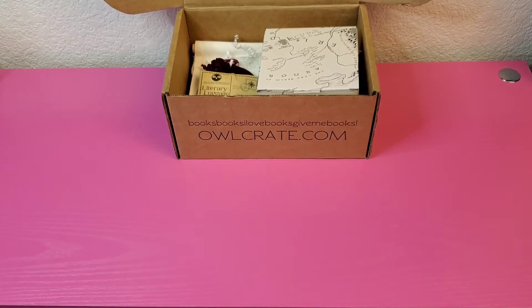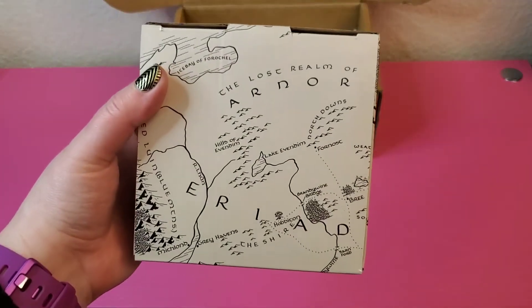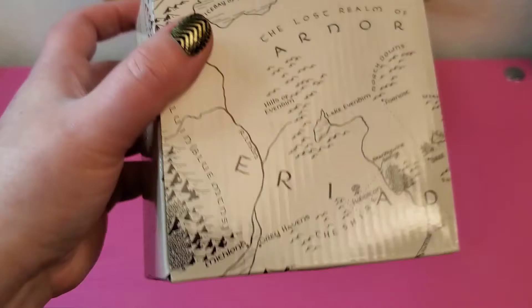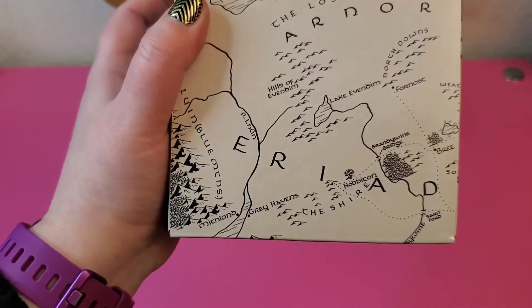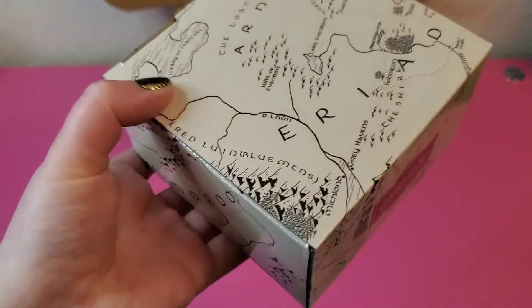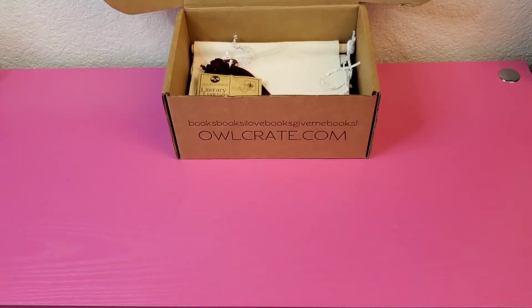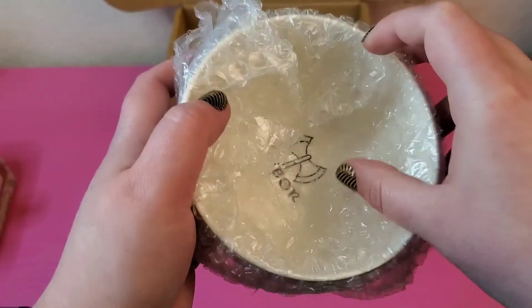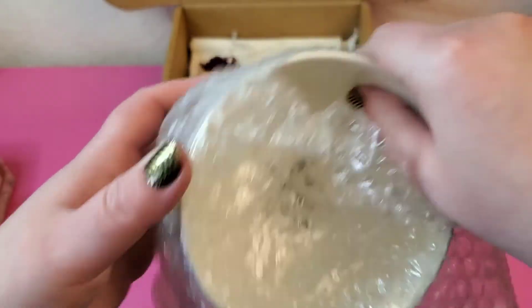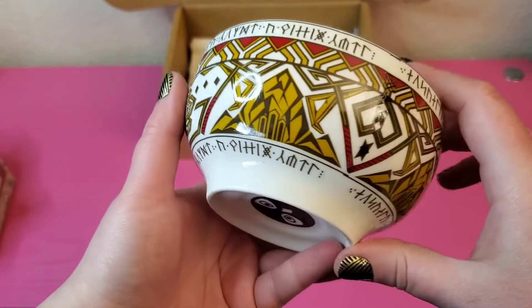We're going to go for that big box first. This big box looks very much like it's Lord of the Rings inspired — I'm recognizing this map, or at least part of it. Oh yeah, there's Mordor, so this is definitely Lord of the Rings. Opening this box up — looks like a very pretty bowl.